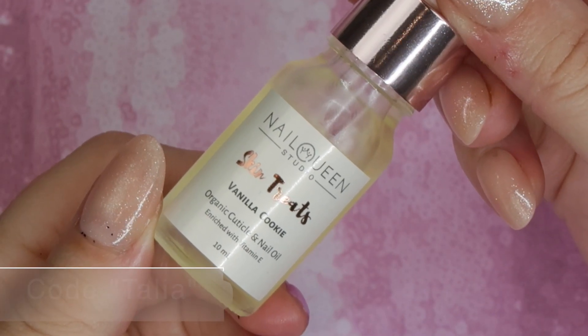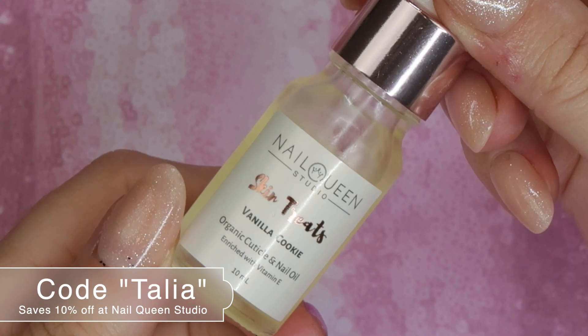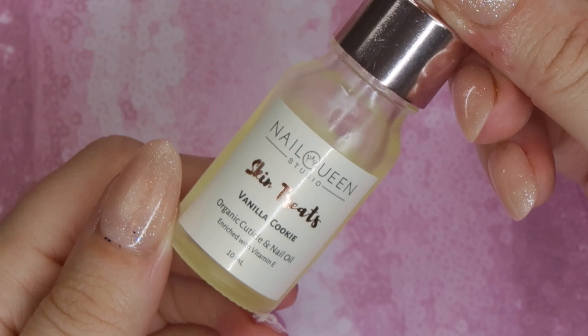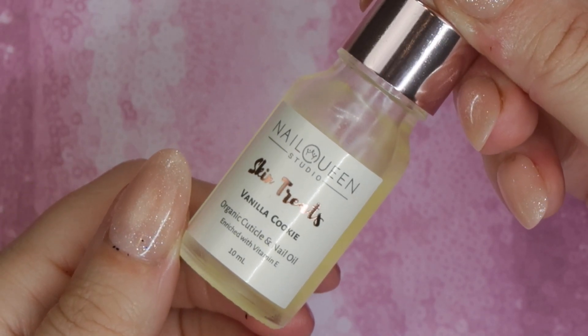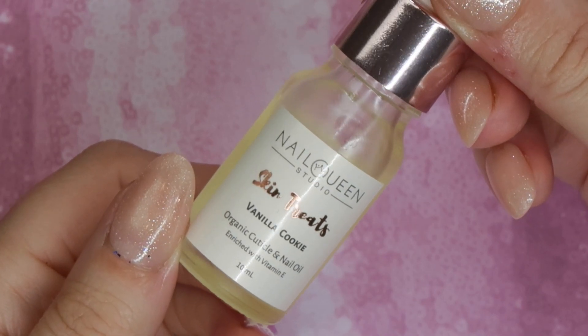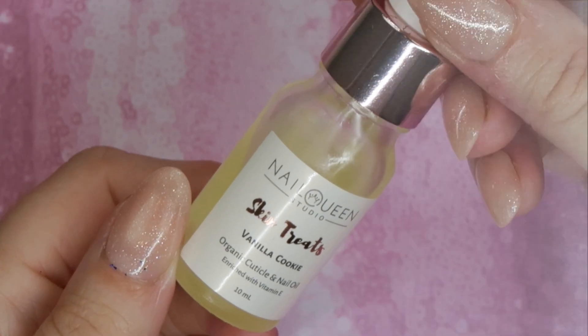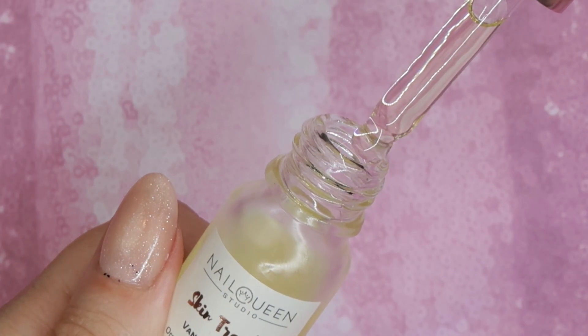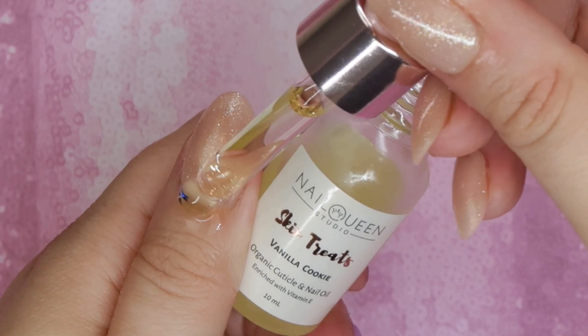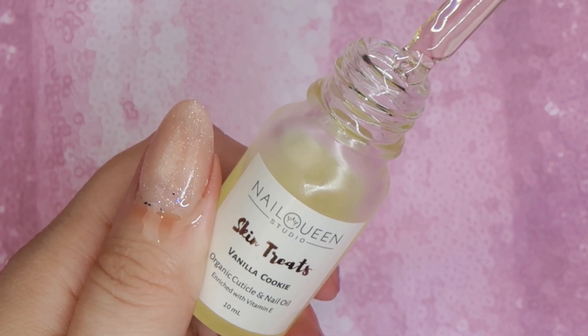Let's dive in and do some swatches on these colors. I also want to talk about another new release for their summer launch — this is the Nail Queen Studio Skin Treats, an organic cuticle and nail oil. The one I have is Vanilla Cookie, but it comes in four other scents as well: Blueberry Muffin, Cotton Candy, Melon Berry Tart, and Frosted Cupcake. I'm not usually one for bakery scents, but this one smells so good. I absolutely love it, and the packaging is so beautiful. I love these little droppers because they're nice and sanitary.